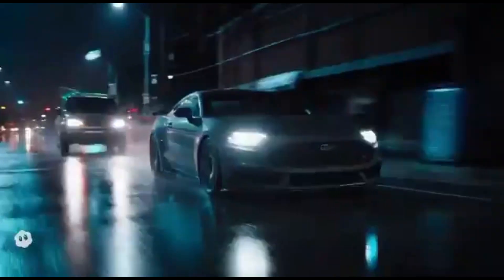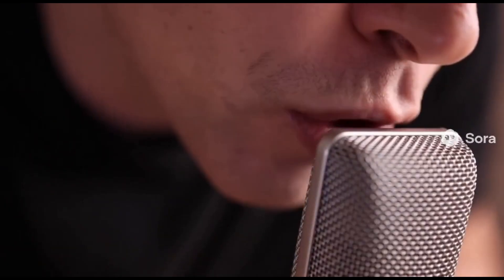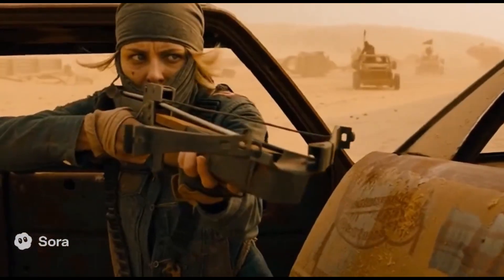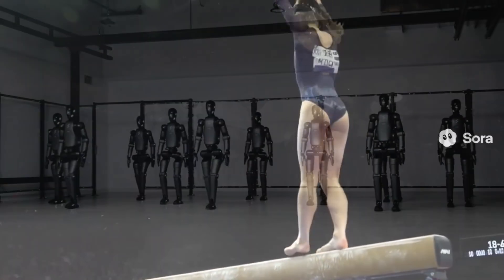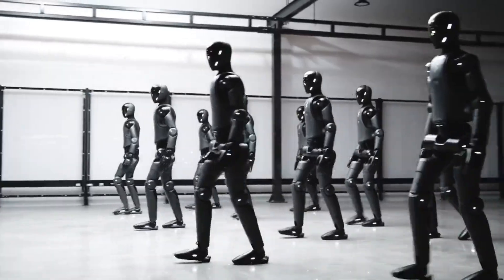Sora 2 isn't just a milestone for video generation. It's the start of AI as a general-purpose world simulator — the missing ingredient in robotics. With it, robots could learn faster, act smarter, and collaborate more safely with humans. We're moving toward a future where simulated worlds and physical robots evolve together, bringing us closer to truly intelligent machines operating across every aspect of society. Do you think world simulators like Sora 2 will accelerate the rise of humanoid robots, or will the sim-to-real gap hold us back longer than we expect?